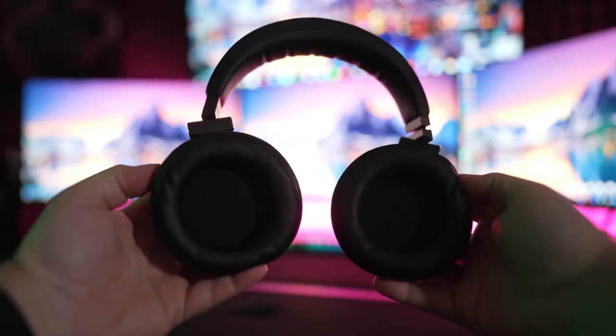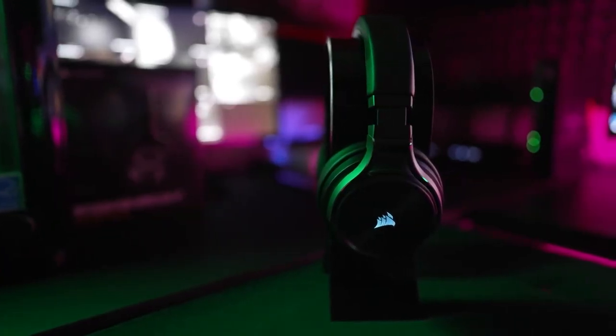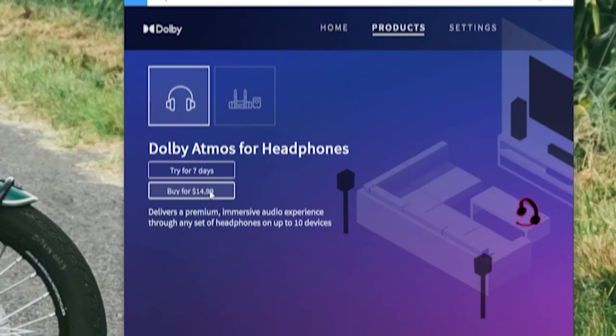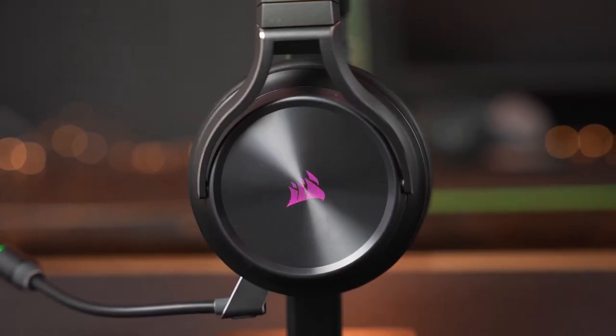The Corsair Virtuoso RGB Wireless XD is a versatile and high-performance headset that offers wireless convenience, impressive audio quality, multi-platform compatibility, and customizable features, making it an excellent choice for gamers seeking an immersive and tailored gaming audio experience.